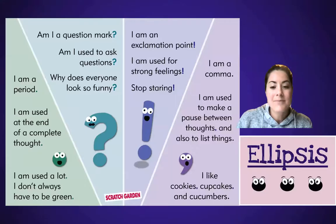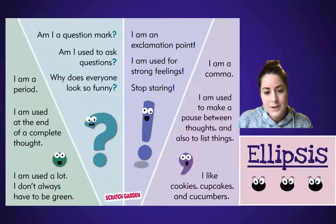All right, so this week we talked about — we always review our period, question mark, exclamation point, and comma, but this week we learned about the ellipsis, right? The three dots, no more, no less.